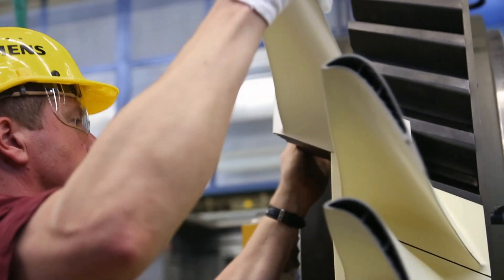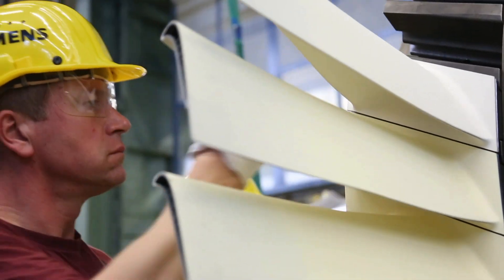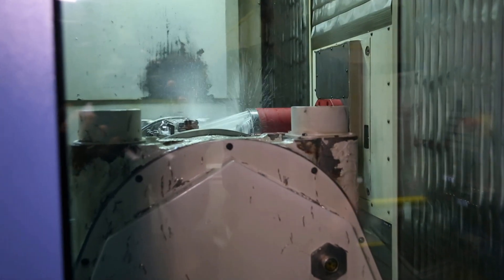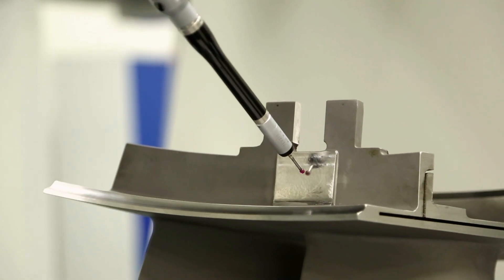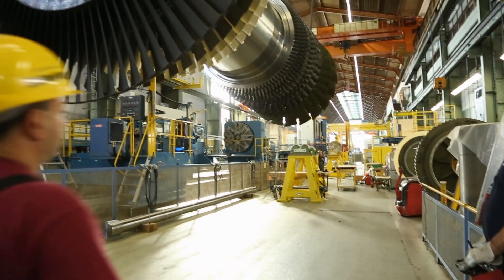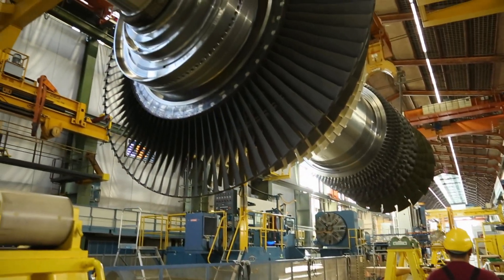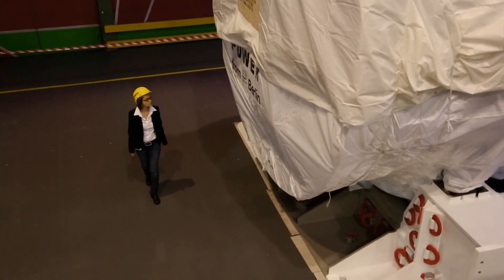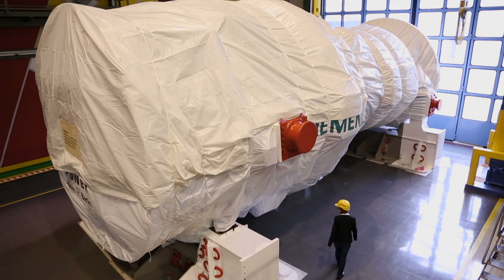This comes at a price: each individual turbine blade costs as much as a mid-range car. In return, it delivers around 3000 horsepower. Because there are enormous forces raging inside the machine, assembly is carried out with utmost precision to nearly one hundredth of a millimeter. After more than 12 months of construction, the world's largest gas turbine is ready.